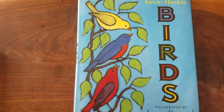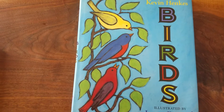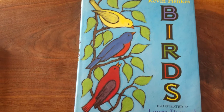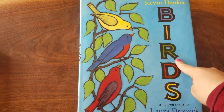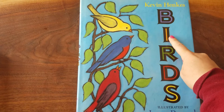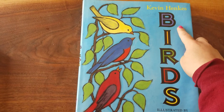Hey happy hippos! The story in this video is all about — what do you think? What do you see on the cover? Do you see some birds? Well guess what? The title of the book is Birds. B-I-R-D-S. Birds.